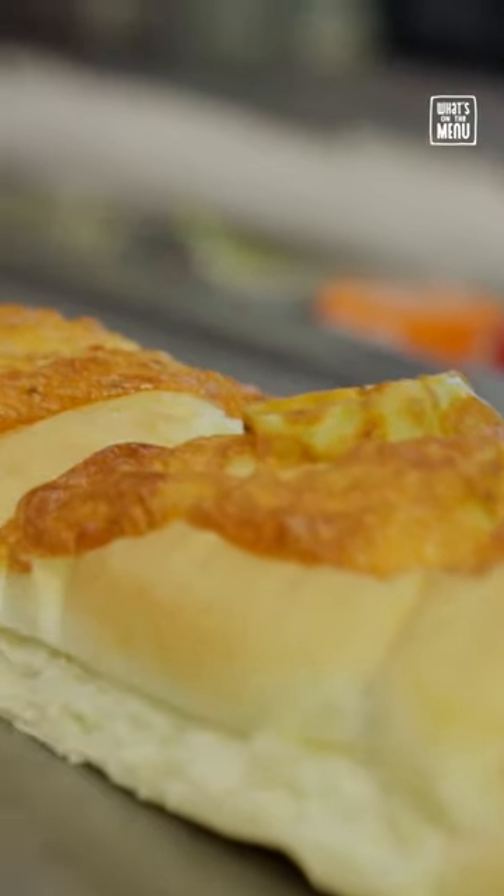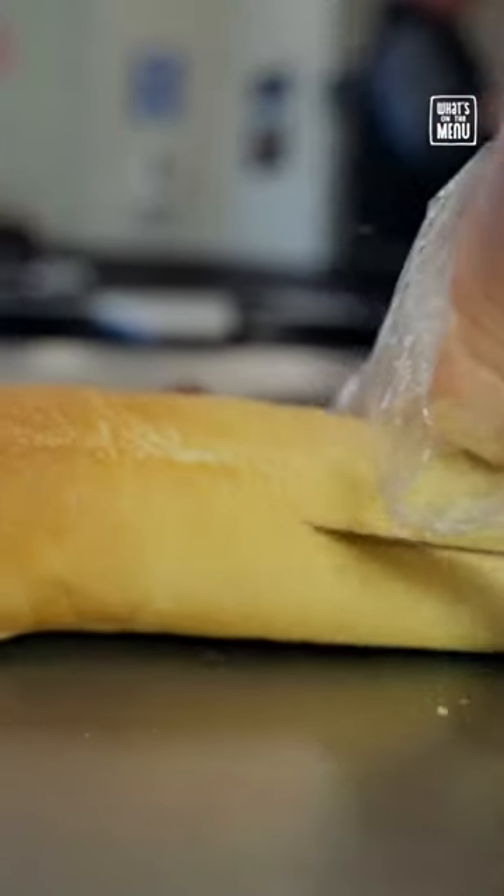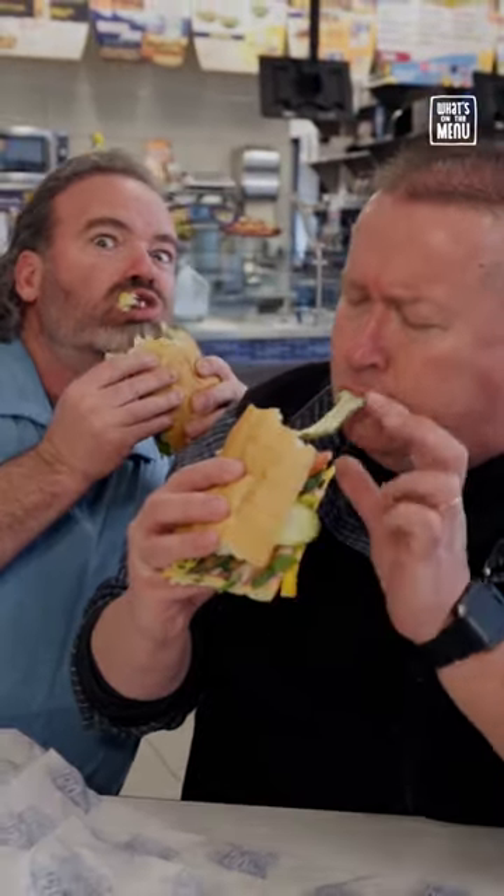The greatest thing about this sandwich is the bread. The bread here is made fresh daily, and you can just taste the freshness. The seasonal bread right now is the pepperoncini bread. I love their seasonal bread.